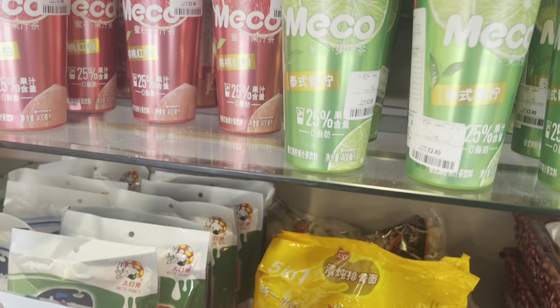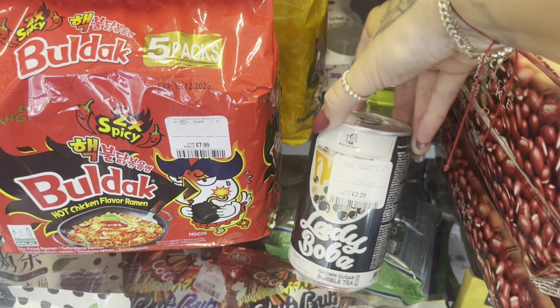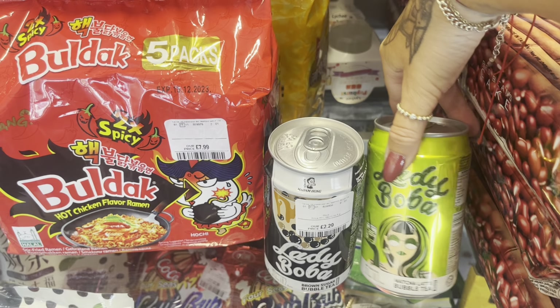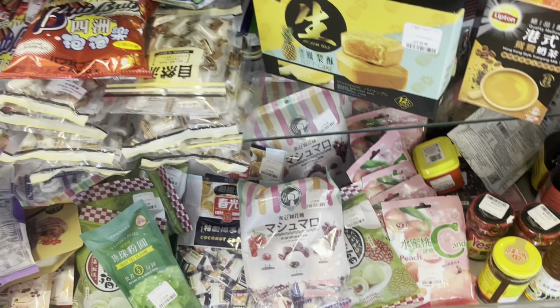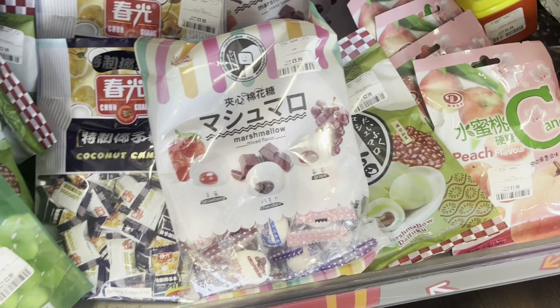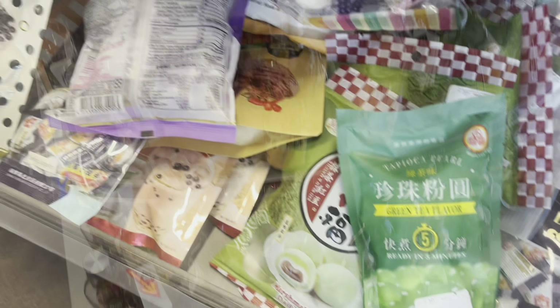They had lots of bubble teas in there as well - not loads of different flavours but lots of the same flavour. Lots of different bits in there. I do think sometimes I find things in there that I really like but then unfortunately I can never get them again.